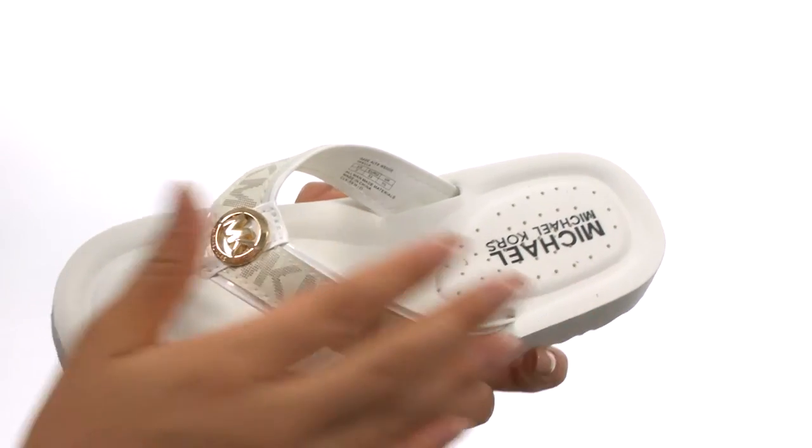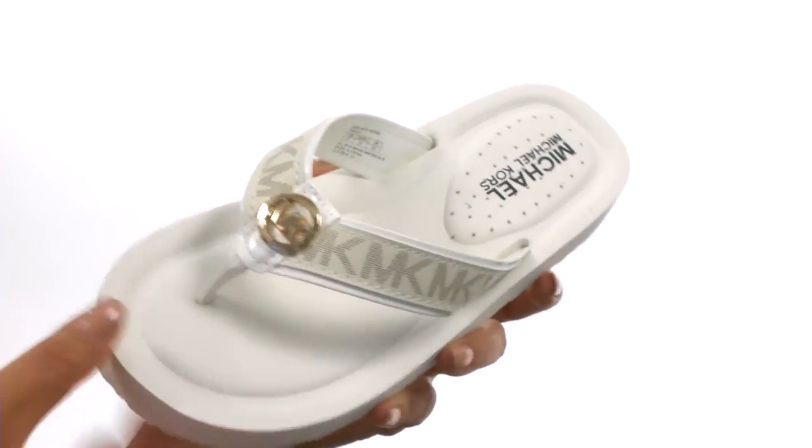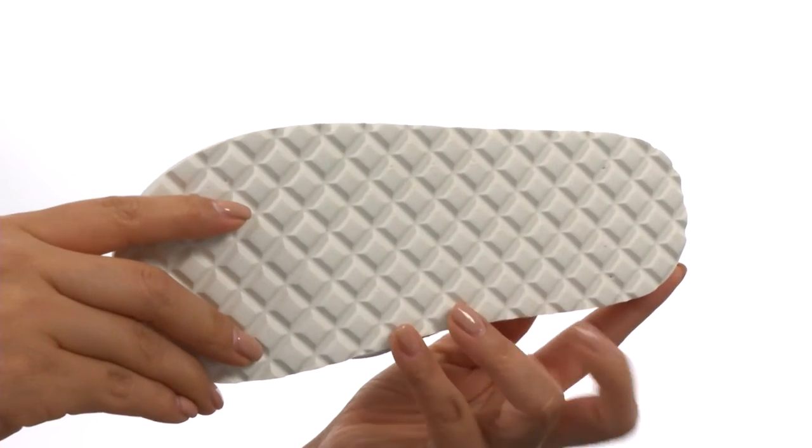There's an easy slip-on construction. On the inside there's a cushioned footbed that will provide comfort and support. Down at the bottom there's a durable EVA outsole.